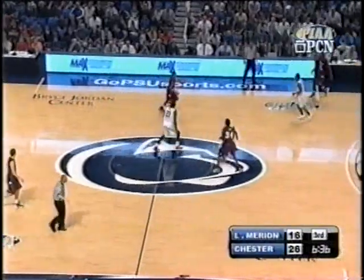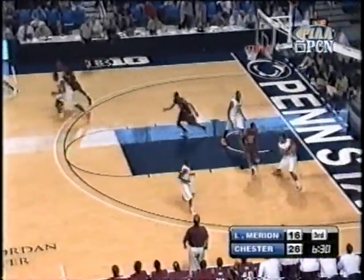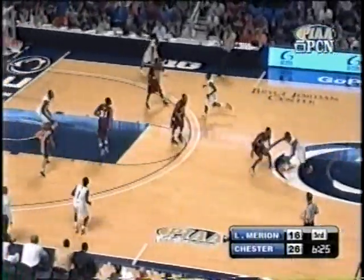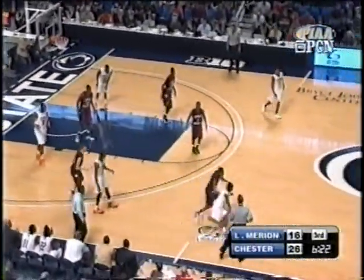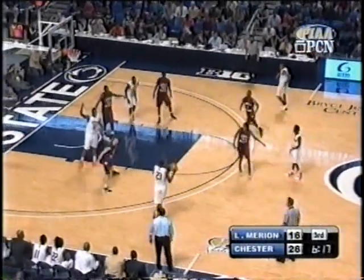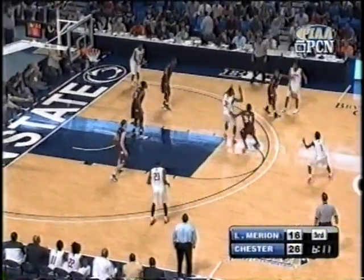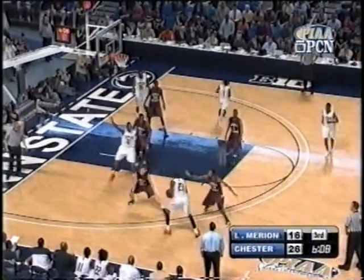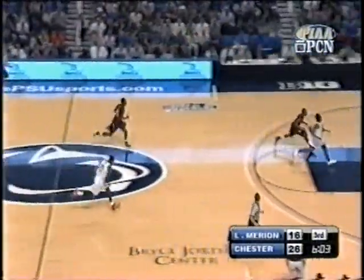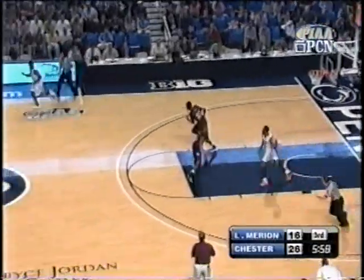Lower Marion still without a field goal since the end of the first quarter. D.J. Johnson tries to change that — nothing on the offensive end right now for Lower Marion. The problem is it's drawing them into falling in love with the three again instead of getting any penetration or inside touches. 13-5 advantage for Chester in terms of points in the second quarter — all five points for Lower Marion at the foul line. Two minutes and 35 seconds left to play in the first quarter was the last field goal scored by Lower Marion. Here's a turnover by the Clippers leading to Jaquan Johnson, who missed — the drought continues.